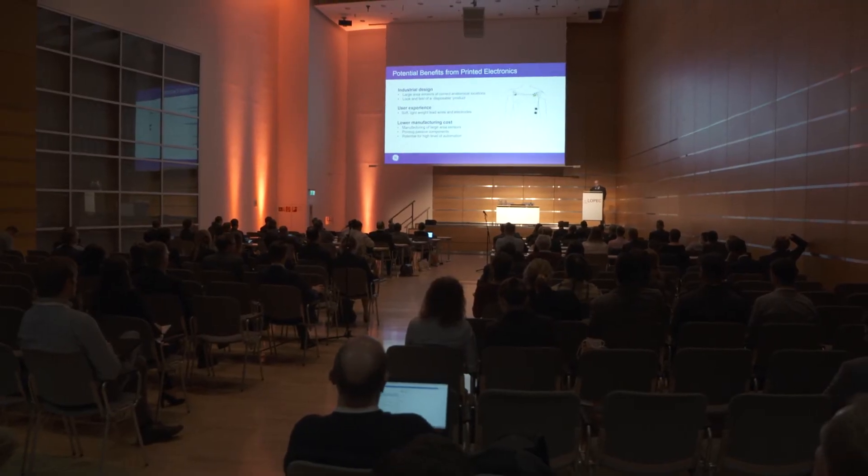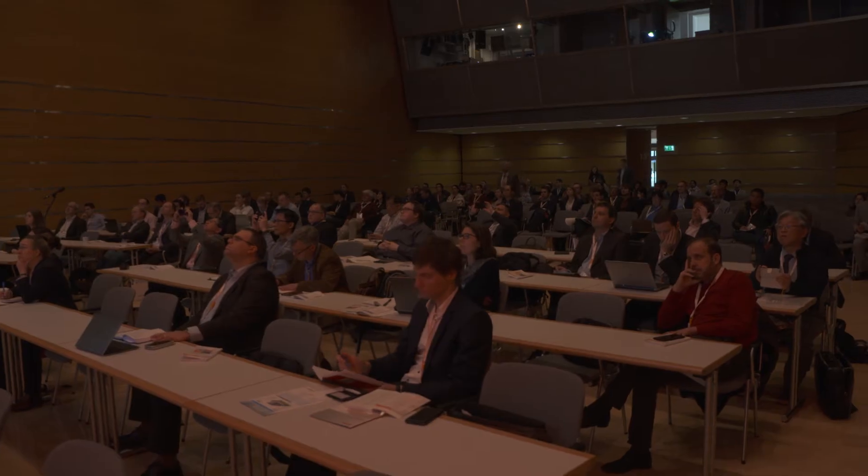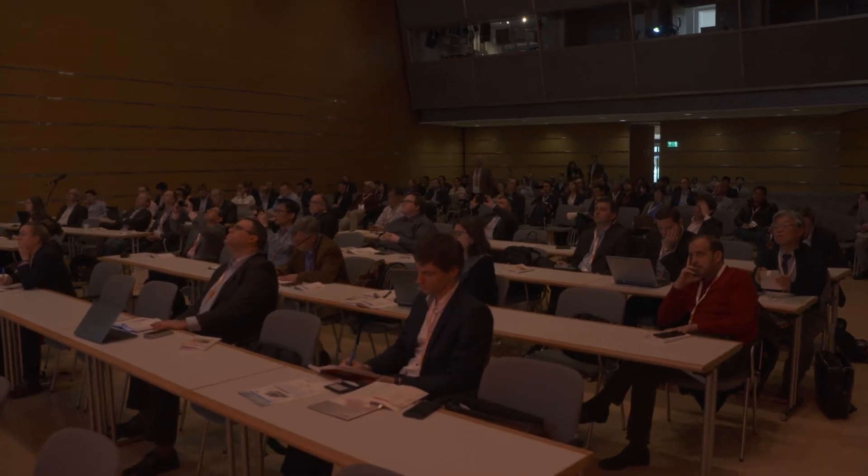Exactly this future can be seen at the LOPEC conference, a meeting place of concentrated expertise. 182 speakers from 22 countries meet here. We have talks in the plenaries from Jaguar, for instance.